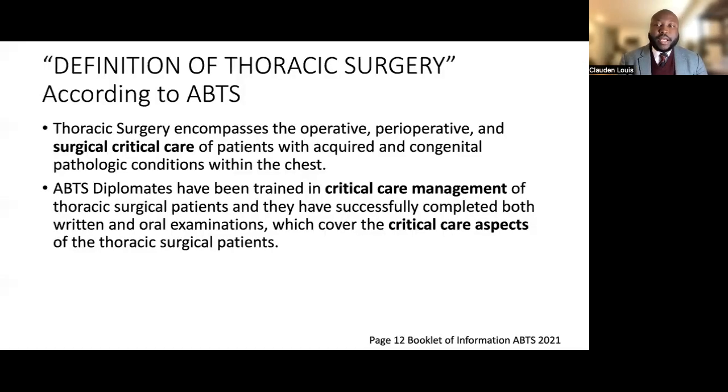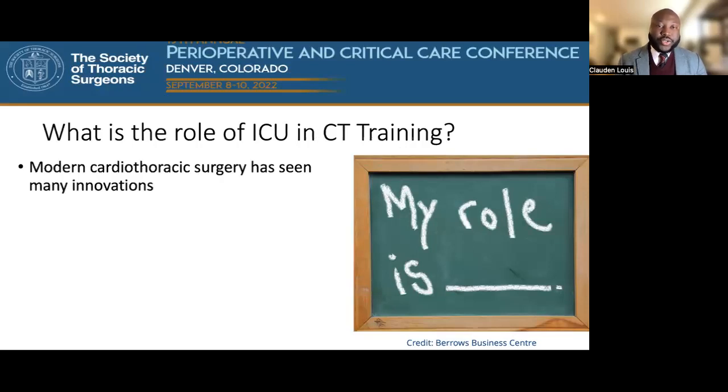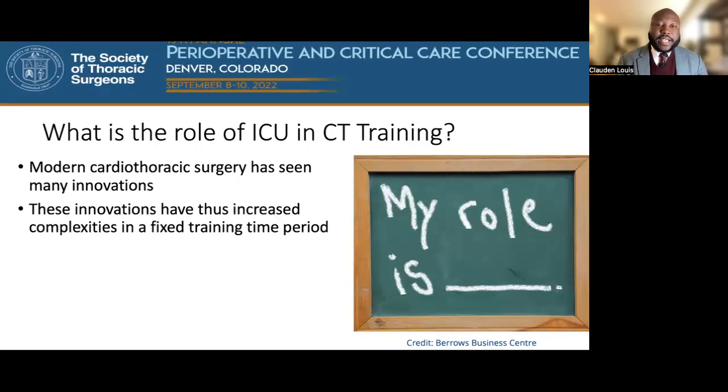I have no disclosures. According to the American Board of Thoracic Surgery, thoracic surgery as a field encompasses operative, perioperative management, and surgical critical care aspects of the thoracic surgery patient. As the care increases in complexity and the tools we use to do our job continue to expand, what is the role of the intensive care unit in cardiothoracic surgery training? Modern cardiothoracic surgery training continues to see innovations being taught over a fixed training time period. How can we best optimize our roles?